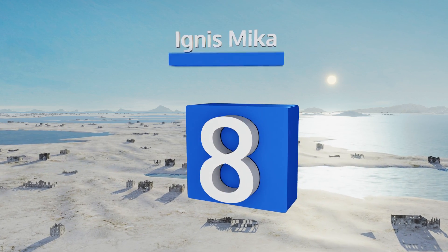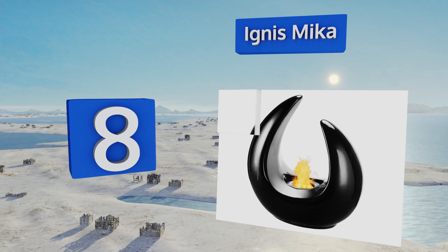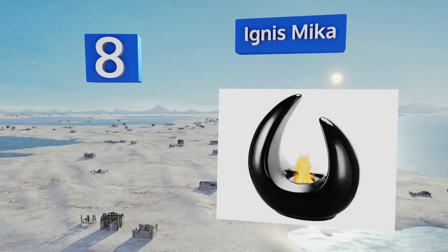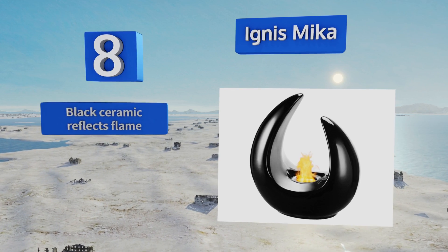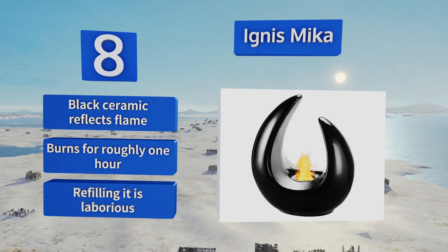Coming in at number eight on our list, at first glance the Ignis Mika looks like an attractive art deco piece and is impressive enough on its own. Once lit, it becomes a stunning centerpiece that's sure to draw the eye and be a conversation starter at your next dinner party. Its black ceramic reflects the flame and it burns for roughly one hour. However, refilling it is laborious.